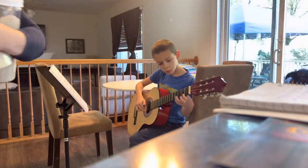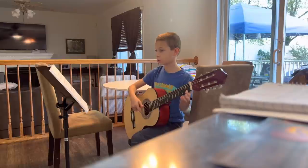My eight-year-old is serenading me with his guitar practice while I'm doing this project.